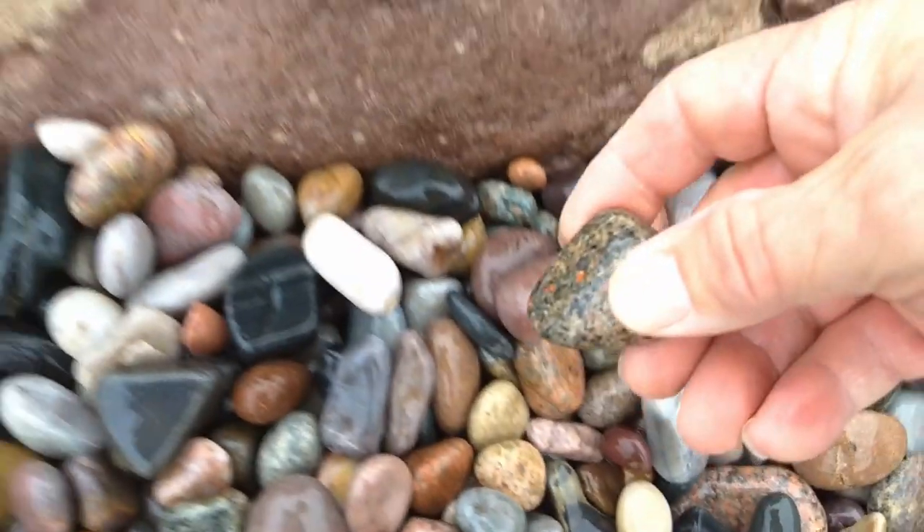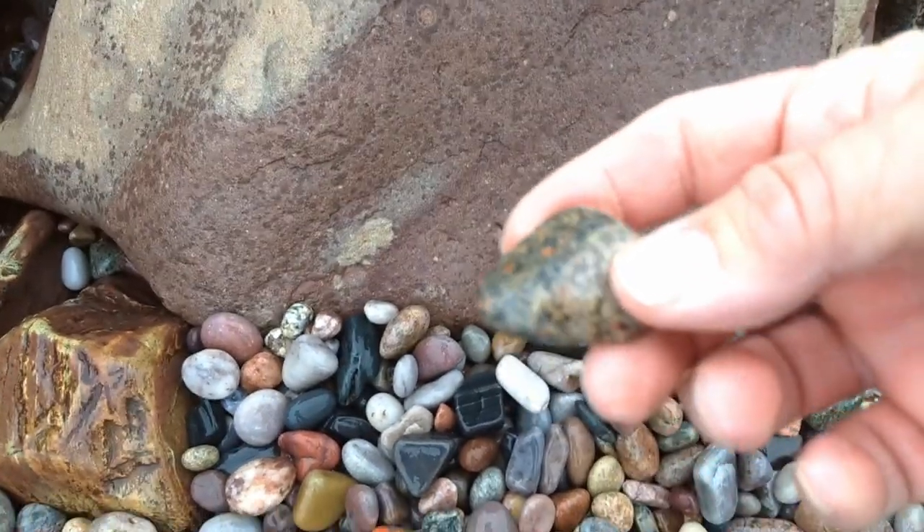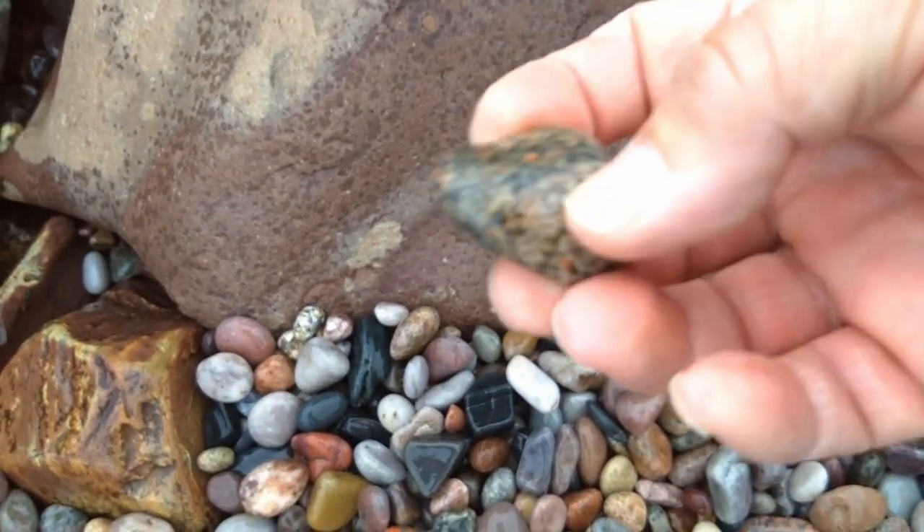It'll look even prettier when it gets darker out. That's a nice one — I like the colors, even in daylight. Let's find some more.